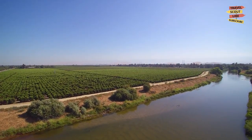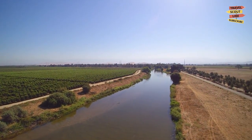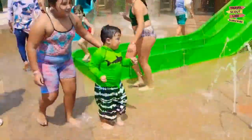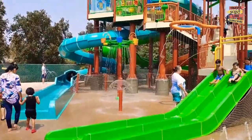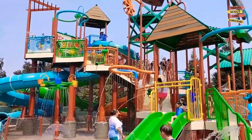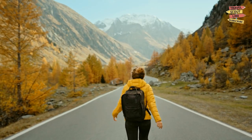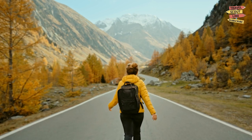Visalia, California offers a wealth of experiences for every traveler. From exploring the wonders of nature, to immersing yourself in history, art, and entertainment, the city has something for everyone. We hope you enjoyed this virtual tour of the best things to do in Visalia. Until next time, happy travels!